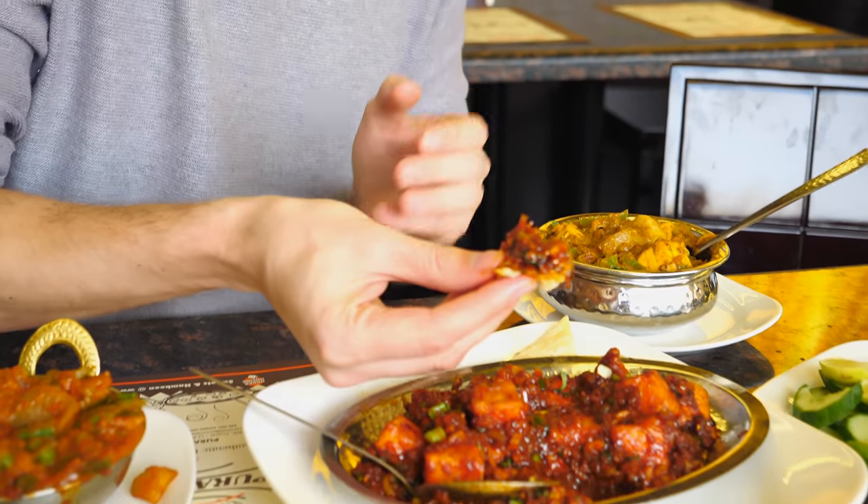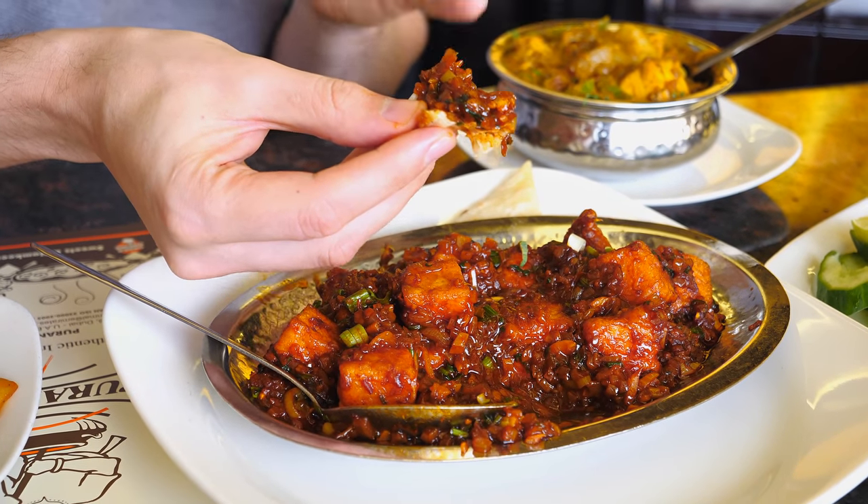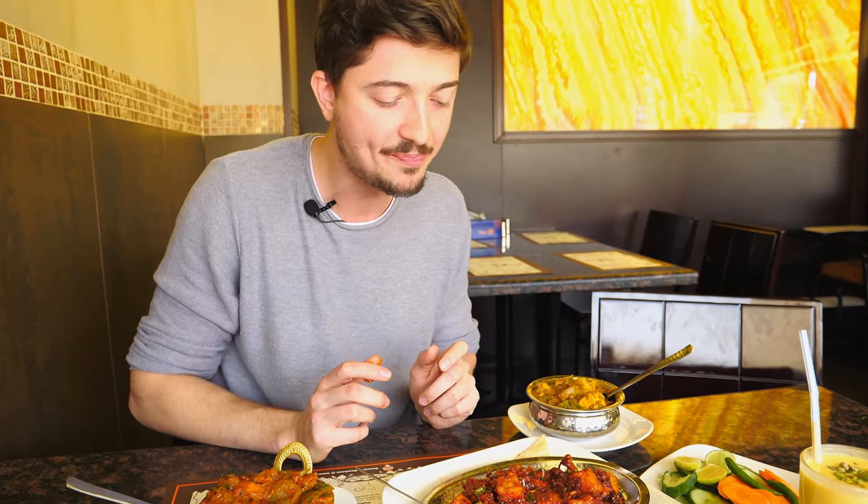I'll take some Manchurian sauce and eat it only with the bread. It's perfect — this is the best starter to have.